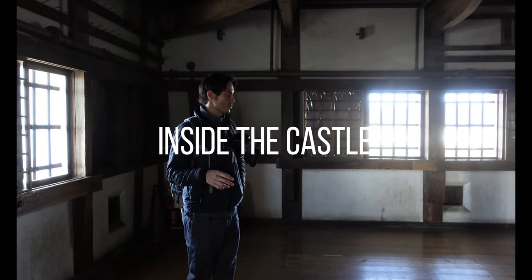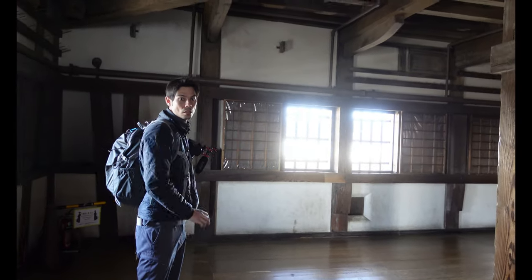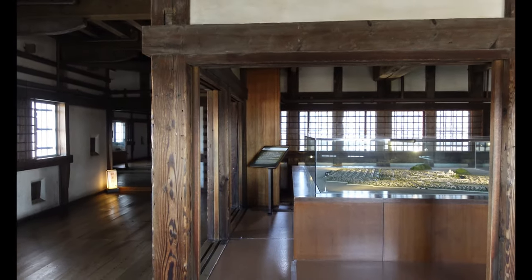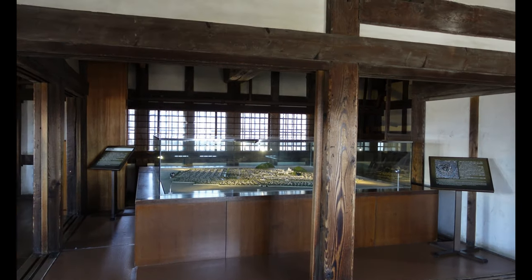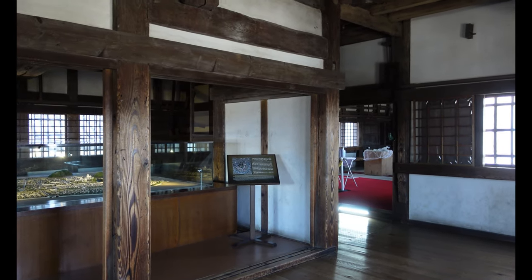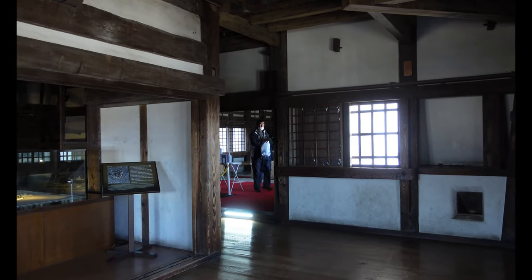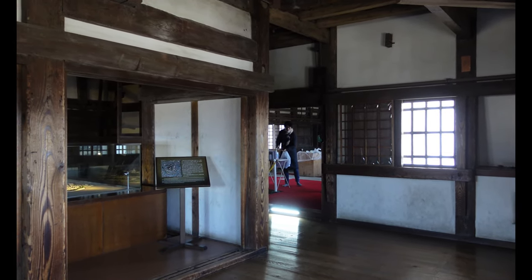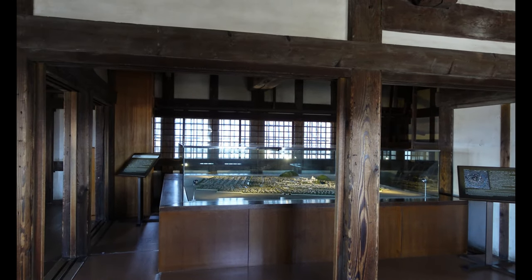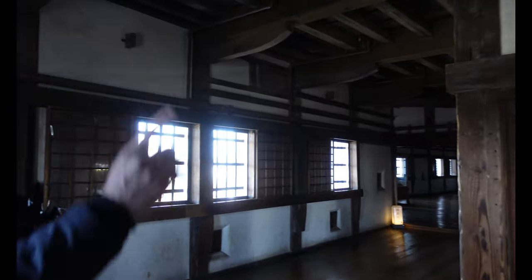We've just entered the first floor, which is the biggest area. Folklore has it that the master carpenter building this castle during the Ikeda era realized one of the upper floors was crooked and tilting. He was so disturbed by it that he actually committed suicide — dying with a chisel in his mouth when he jumped from the top floor.